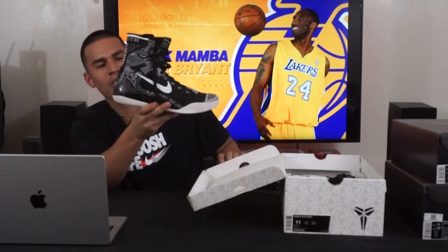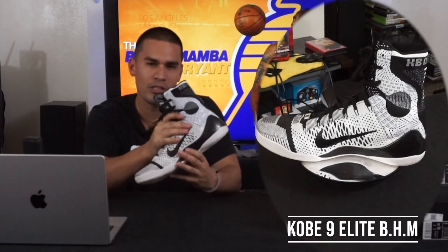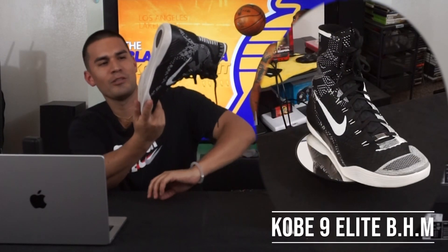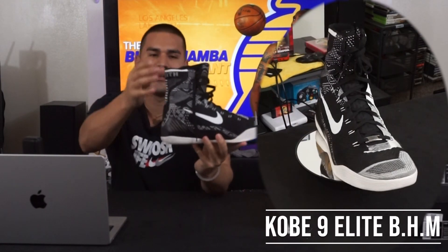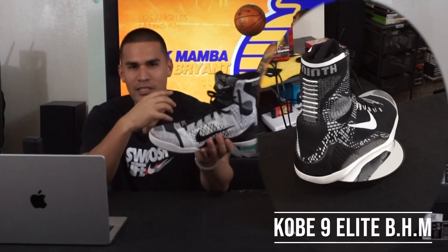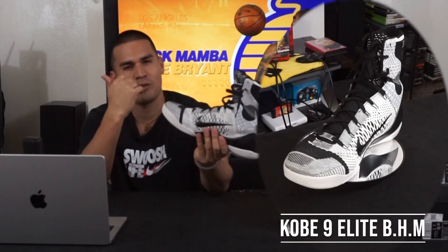Next up I have the Kobe 9 Black History Month edition — the high-top version. This shoe came out after Kobe had torn his Achilles in the Kobe 8. The Kobe 8 was notorious for a bunch of different reasons, but this Kobe 9 was really nice. I believe Kobe took inspiration from boxing shoes, which is why they were so high up — he obviously wanted to protect his Achilles.